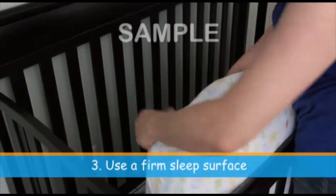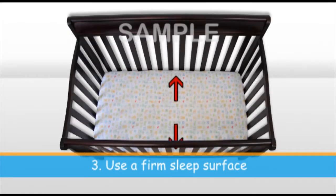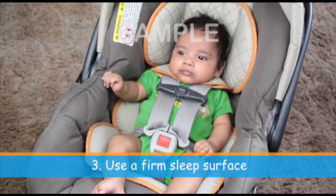Use a firm mattress with a tight-fitting crib sheet. The mattress should fit snugly into the crib with no gaps or spaces between the mattress and the crib on any side. Infant swings, car seats, strollers, and infant carriers should not be used for routine sleep.